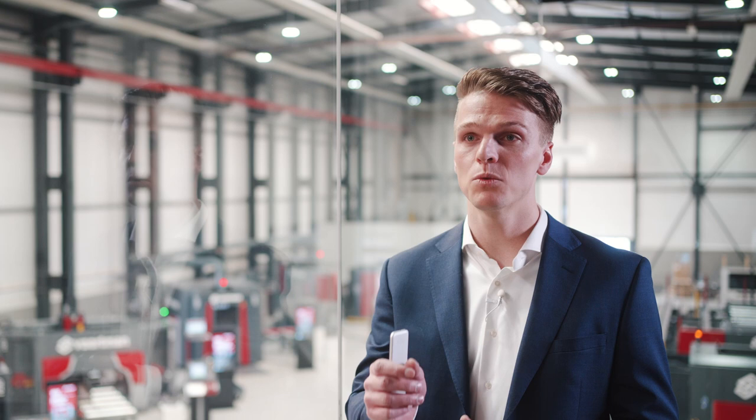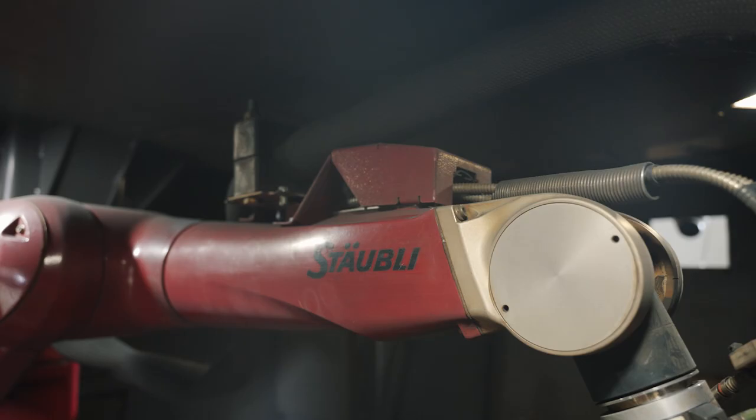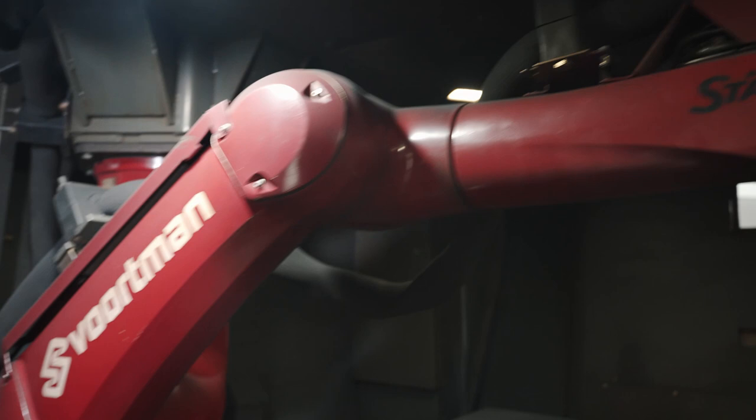Our customers expect fast movements and stability during cutting operations and prefer a small footprint for their machine. That's why we chose a Staubli robot arm. The rigid structure with metal casting allowed us to combine the robot with a compact machine design.